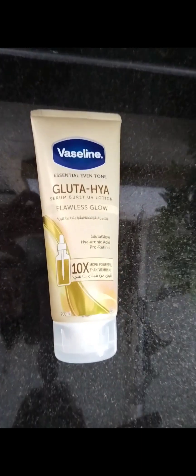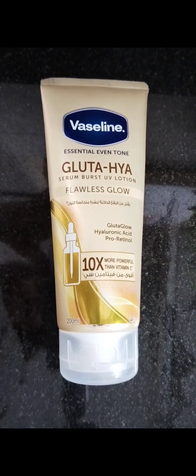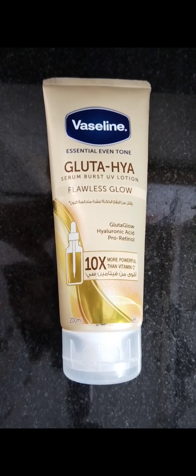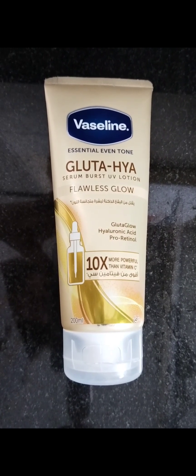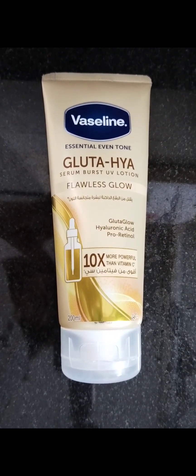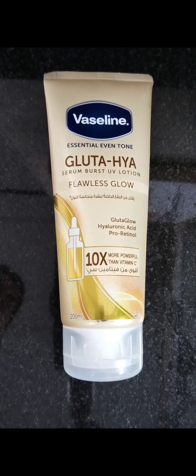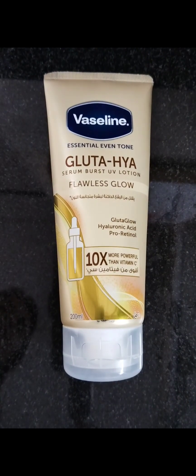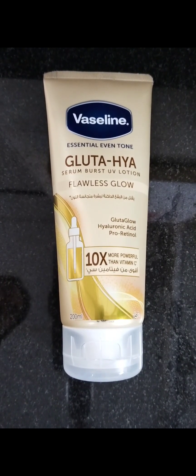Hello guys, this is Hina from Hina Lifestyle. I welcome you all to my today's video, which is about this Vaseline Essential Event Gluta HYA Serum Boost UV Lotion. I have been using Vaseline products for as long as I can remember, and I think all of us have that veteran Vaseline petroleum gel in our homes.